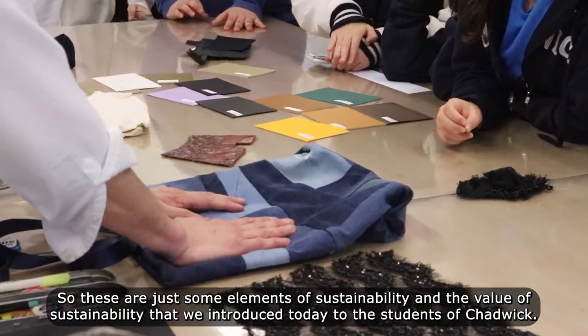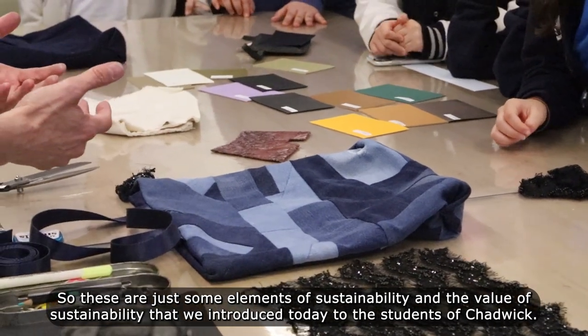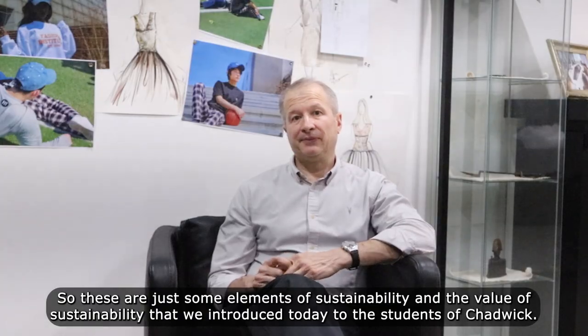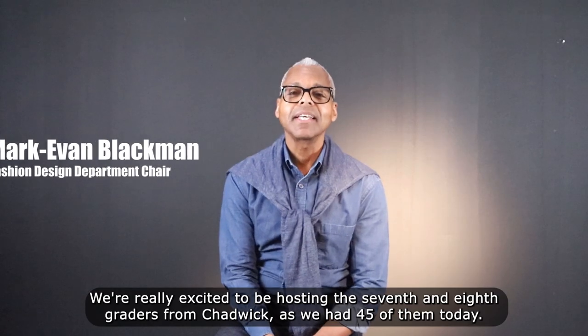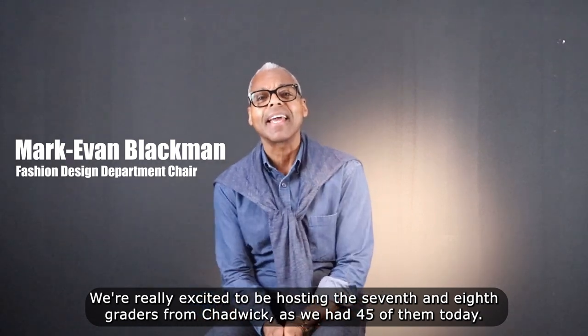These are just some elements of sustainability and the value of sustainability that we introduced today to the students of Chadwick. We're really excited to be hosting the 7th and 8th graders from Chadwick — we have 45 of them today.